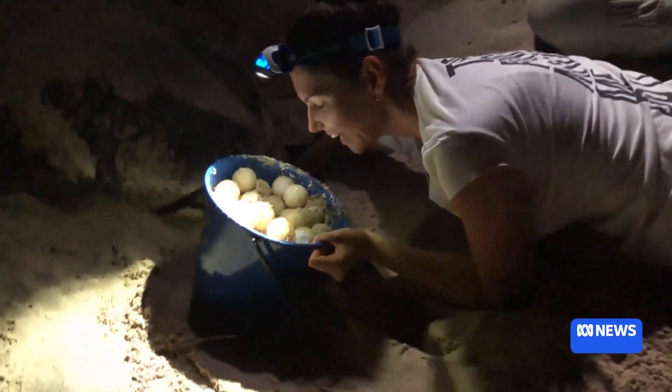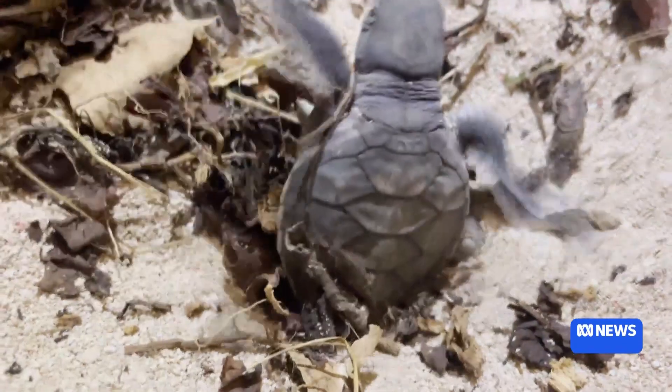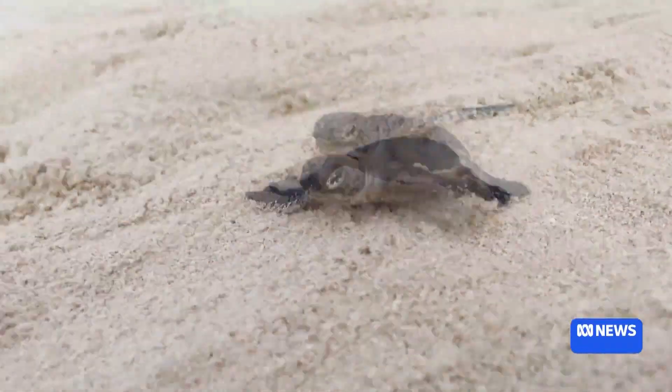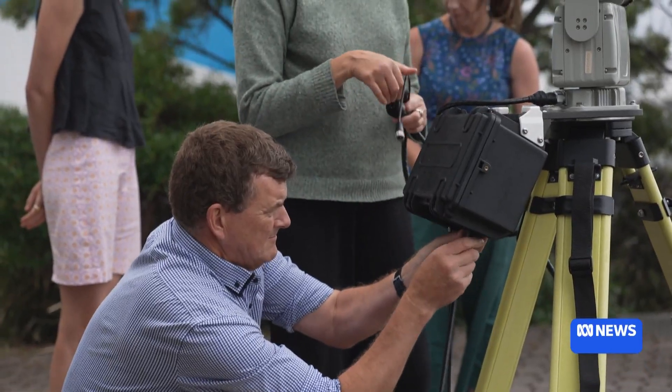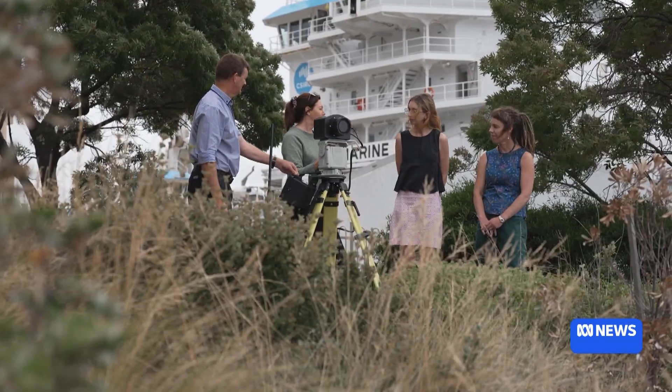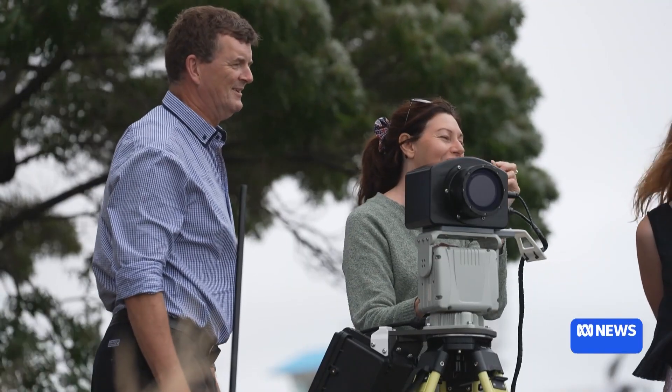Irrigating artificial green turtle nests with seawater to combat rising sand temperatures, which are causing all of the hatchlings to be born female — it's just one of over 400 creative solutions included in a CSIRO project to address climate threats to Australian wildlife.